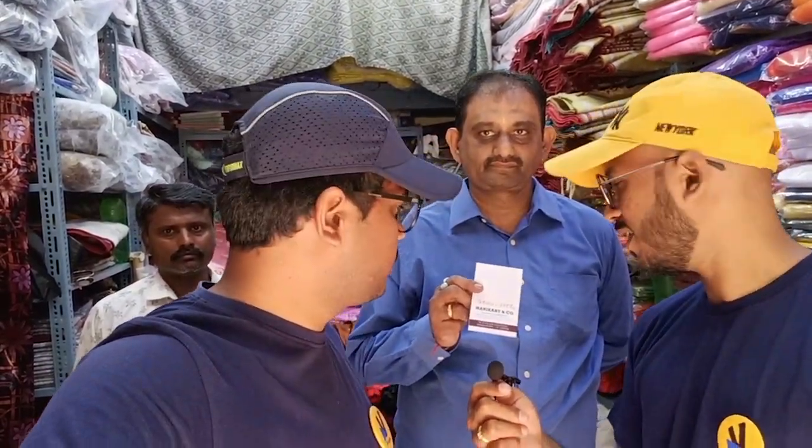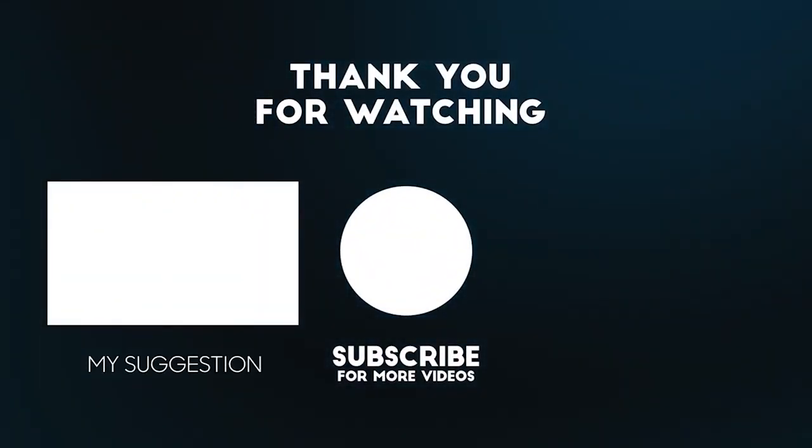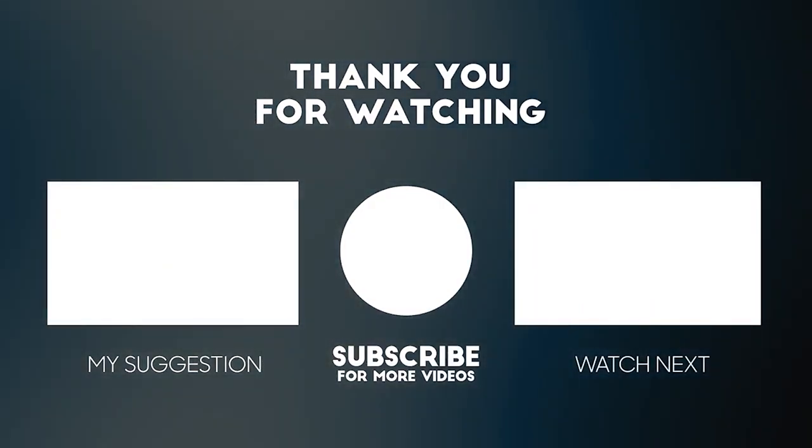Hope you liked the video. They have all wholesale prices — wholesale and retail both. If you are looking for such type of materials, you can come here and check it out. We have provided the location and contact details in the description, so you can directly come and meet him here. That's it for today — please like, share and subscribe to the channel and share it with your friends. See you guys in the next video. Bye.